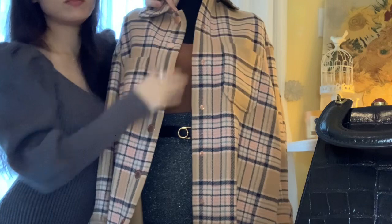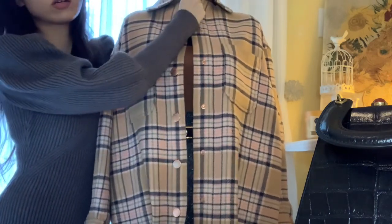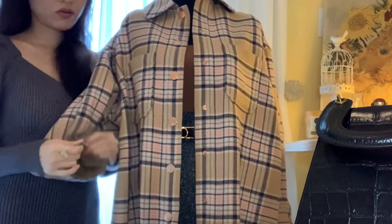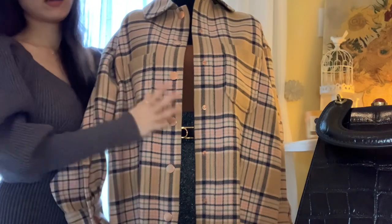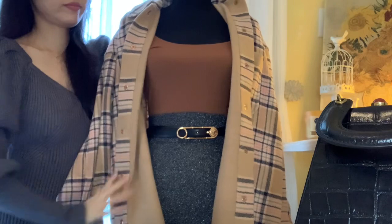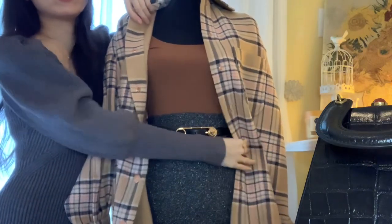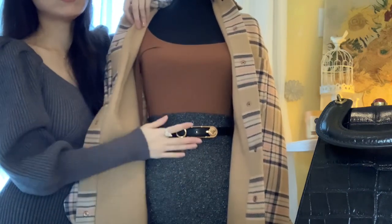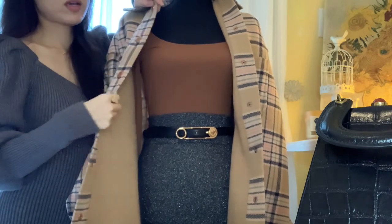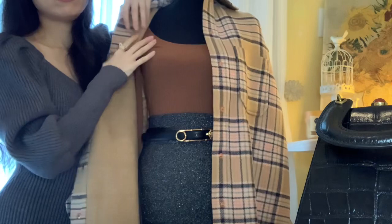We have two front pockets here with rose gold buckles all the way down and a very nice collar at the top. We also have a buckle here. This is something you definitely need in your wardrobe right now. We do also offer this as part of our special bundle price — you can purchase the bag, the belt, and whatever our model has on right now for the introductory price you see on the screen. Or we can also include this wool shirt jacket in our bundle as well.